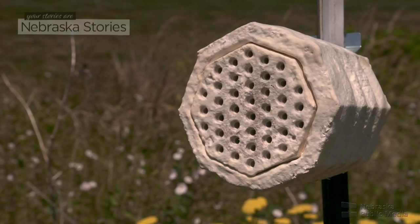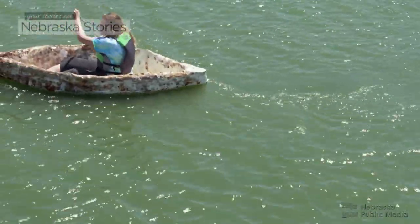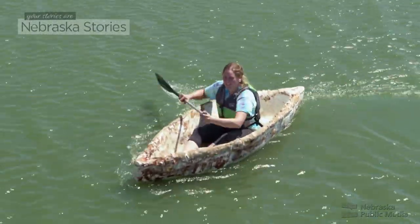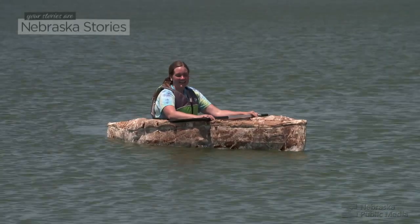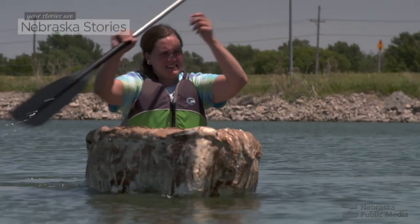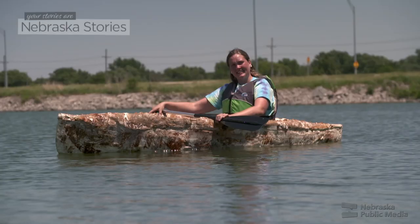It's gone everywhere. People from different countries are reaching out and it feels really good to help push this movement — a myco revolution almost — forward. I want people to experiment and realize that there's so much that mushrooms can do. Here in the western world we tend to be a little mycophobic, when really we should look to mushrooms and learn to love them a little more.